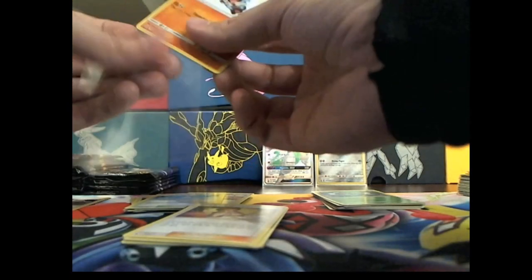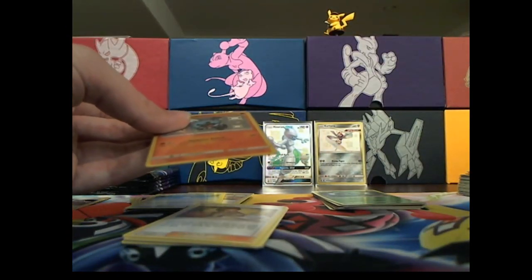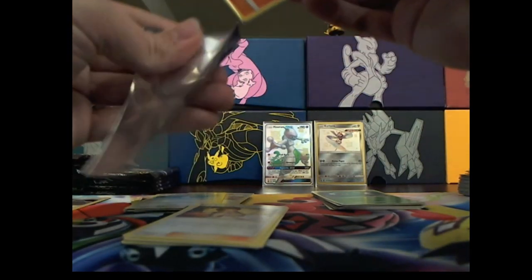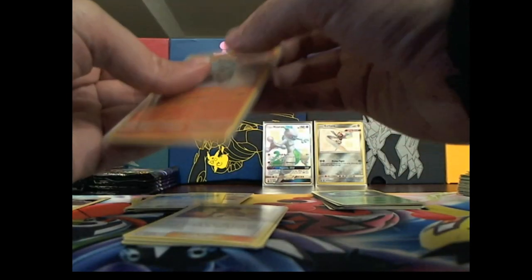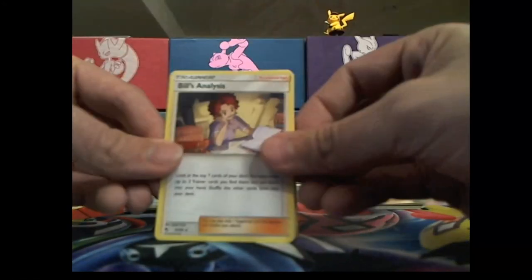Into the sleeve you go. Set into the sleeve — there we go, right in there. One sleeve and then two sleeve — double sleeve, double the protection. Right, wrap them up twice that way they don't get damaged.